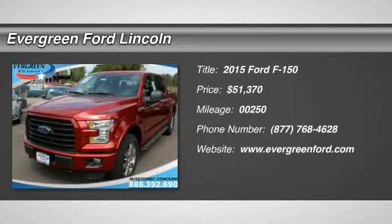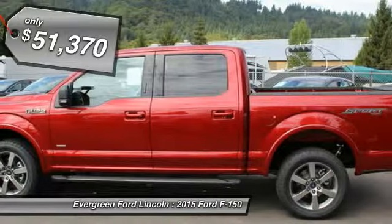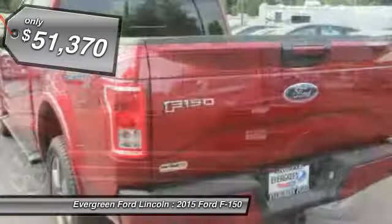The 2015 F-150. A Ford F-150 knows how to handle any situation. It's built to follow orders, no whining, and is priced below $55,000.